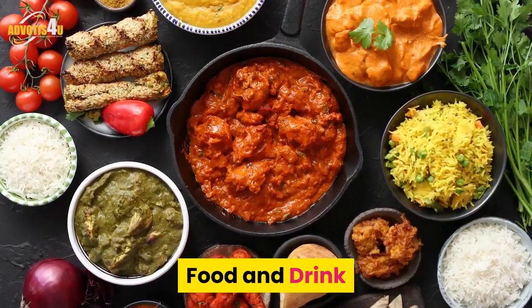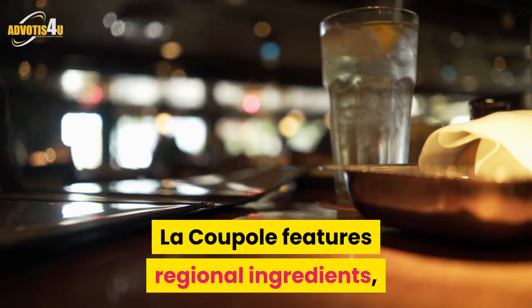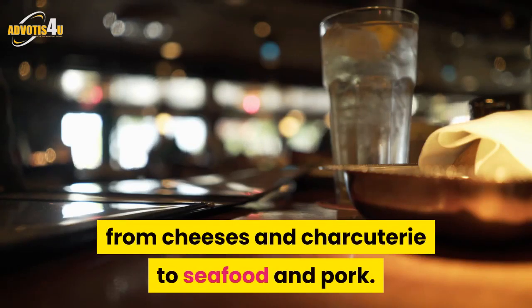For food and drink, the large, two-level Bistro Laurentian La Coupole features regional ingredients, from cheeses and charcuterie to seafood and pork.